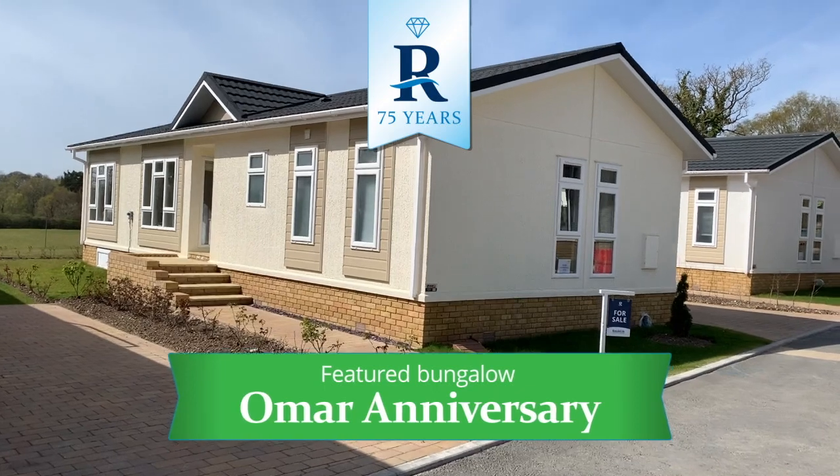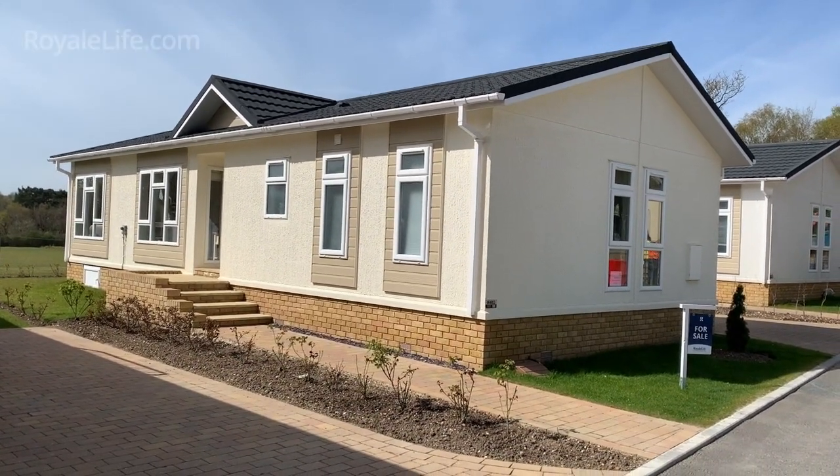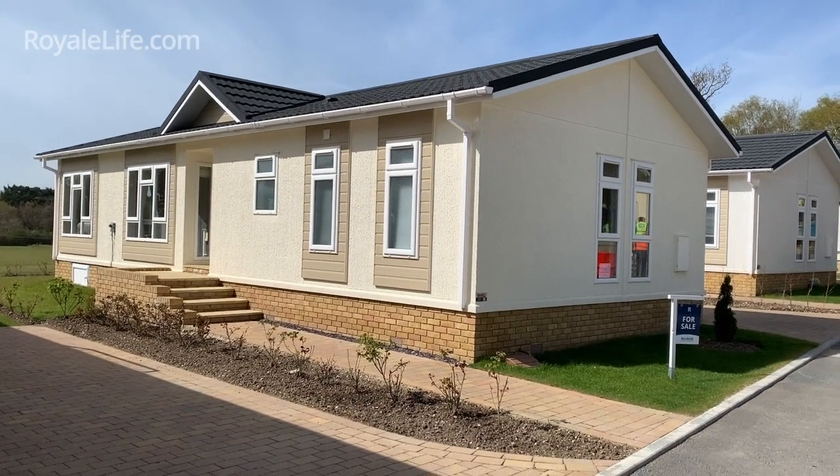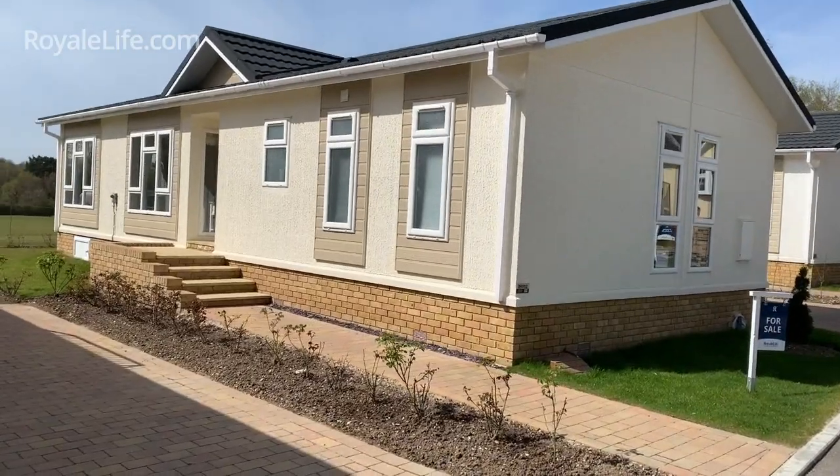Today I wanted to show you this wonderful Omar Anniversary, situated in a fantastic location in the park as you'll see in just a moment. It's 45 foot by 20 foot wide. I'm just going to show you a bit around the property first.